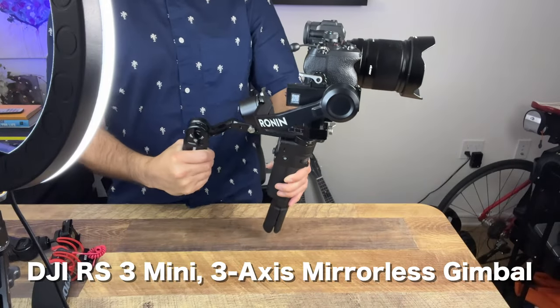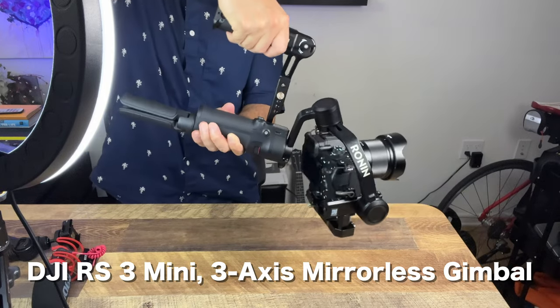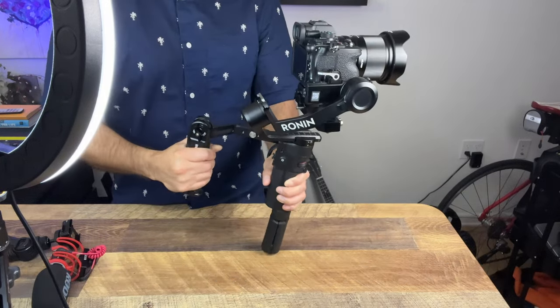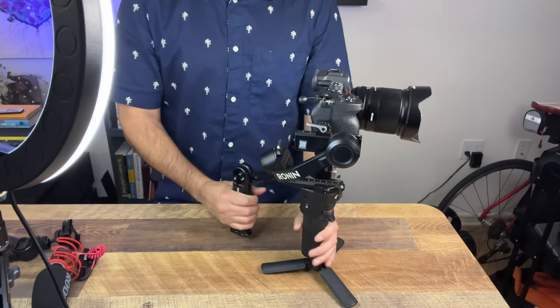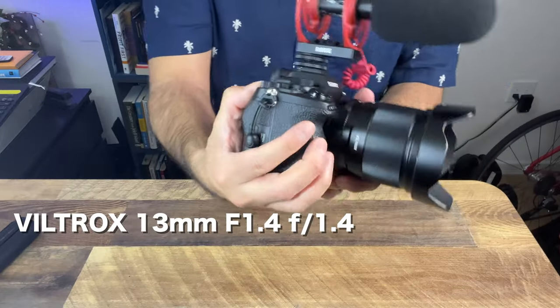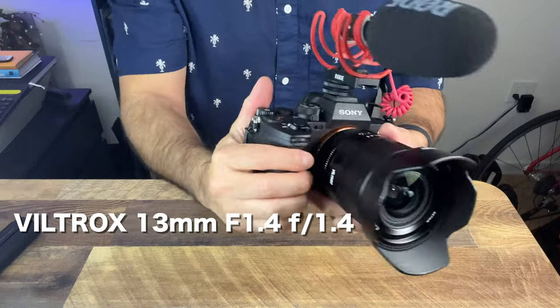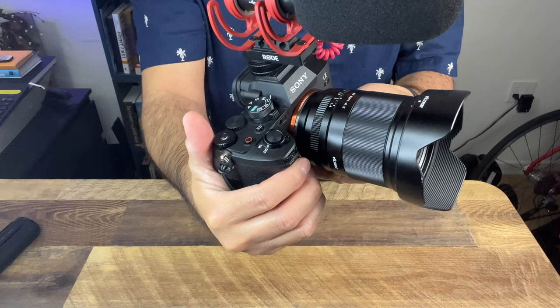When it comes to gimbals, the one I actually use is the Ronin RS3 Mini. I like this one because it's small enough to fit on my backpack along with my other equipment, but it can also handle my Sony a7IV if need be. The lens that I actually use is a 13mm f/1.4 Viltrox lens. This lens is made for an APS-C camera like a Sony ZV-E10, but since it's so wide, it works perfectly with any of the videos I make, whether it's vlogging or marketing videos.